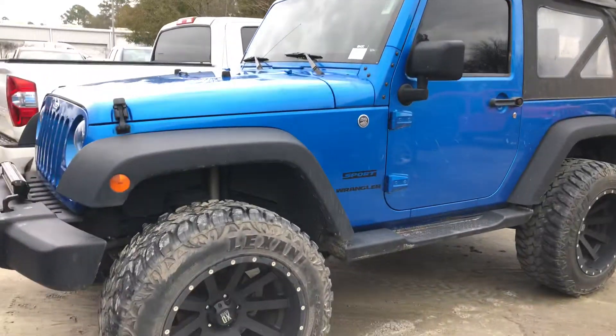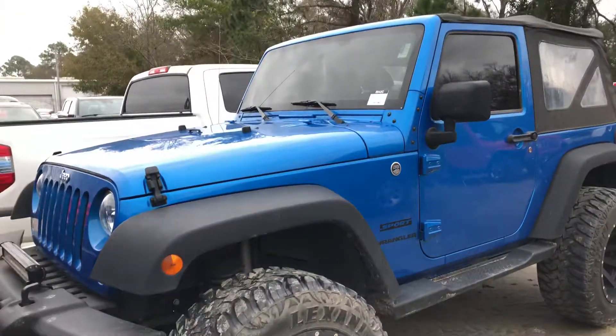Hey Eddie, this is Shelby with the all-new Jimmy Brick Chrysler Jeep Dodge Ram in Statesboro. I just received your request for more information on this 2015 Jeep Wrangler.